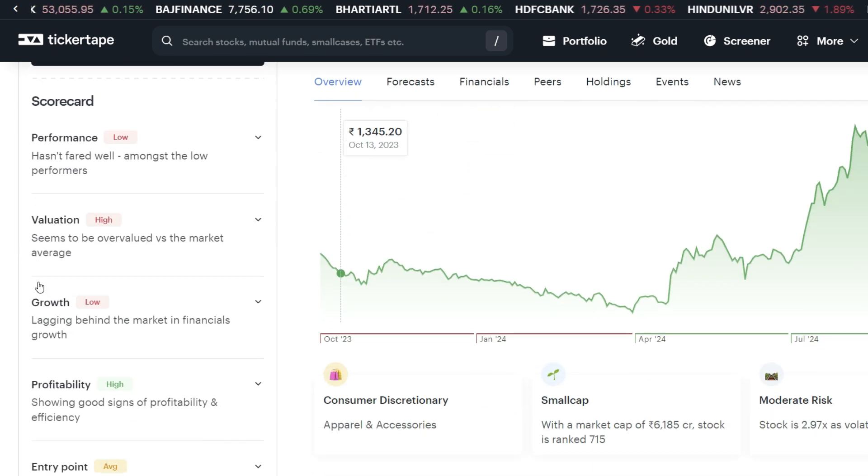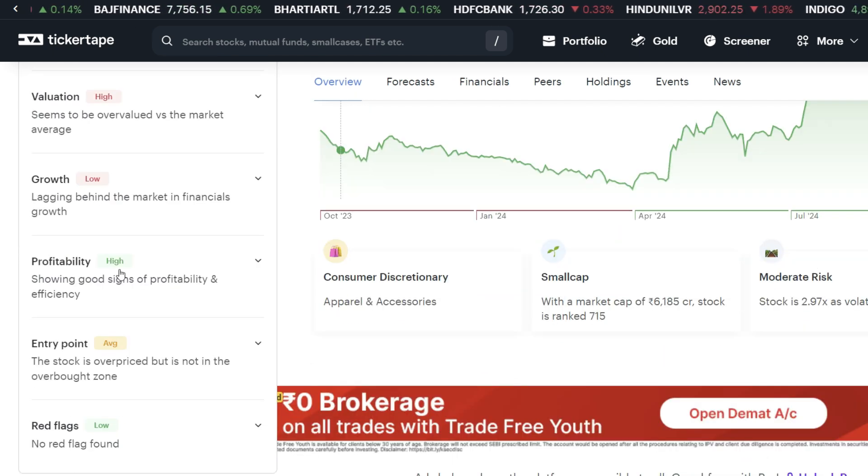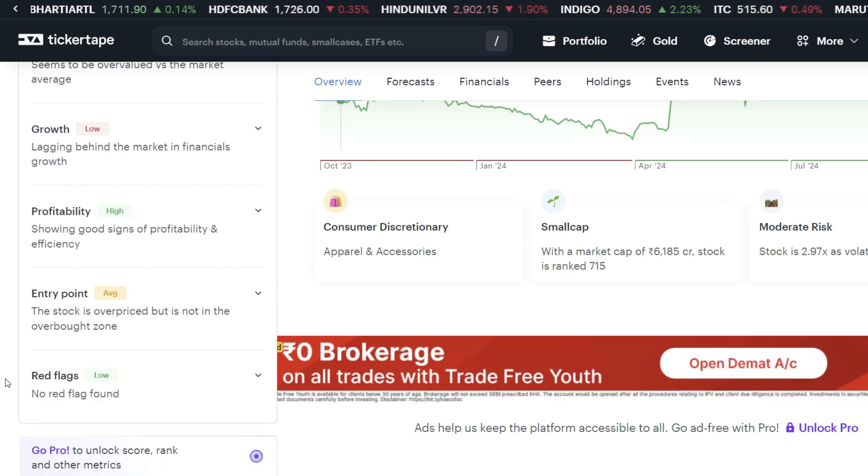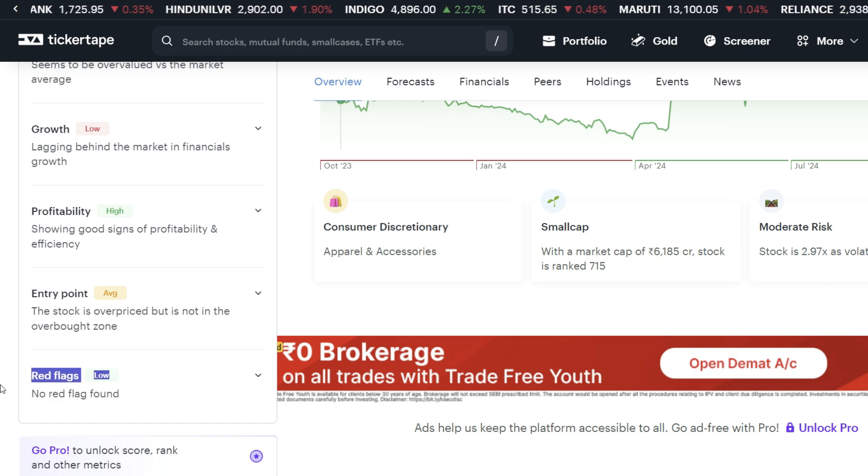We have performance: low; value: high; growth: low; profitability: high. We have got low interest rates. The stock is trading around 2% of the average price. We have got no red flags.